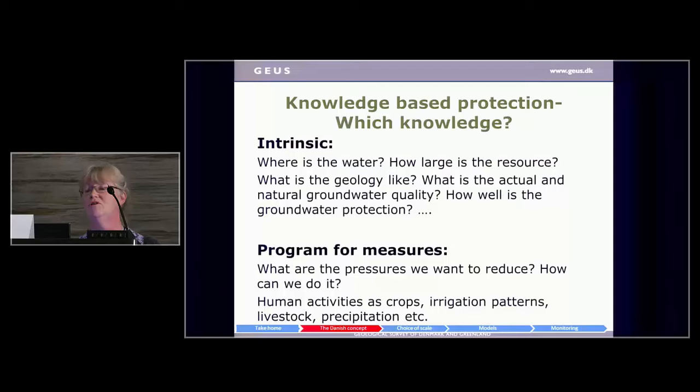But of course we also have to have knowledge on the measures we may take. What are the pressures we actually want to reduce? How can we do it at all? And especially in rural areas, what are the crops, irrigation patterns, livestock, and things like that?